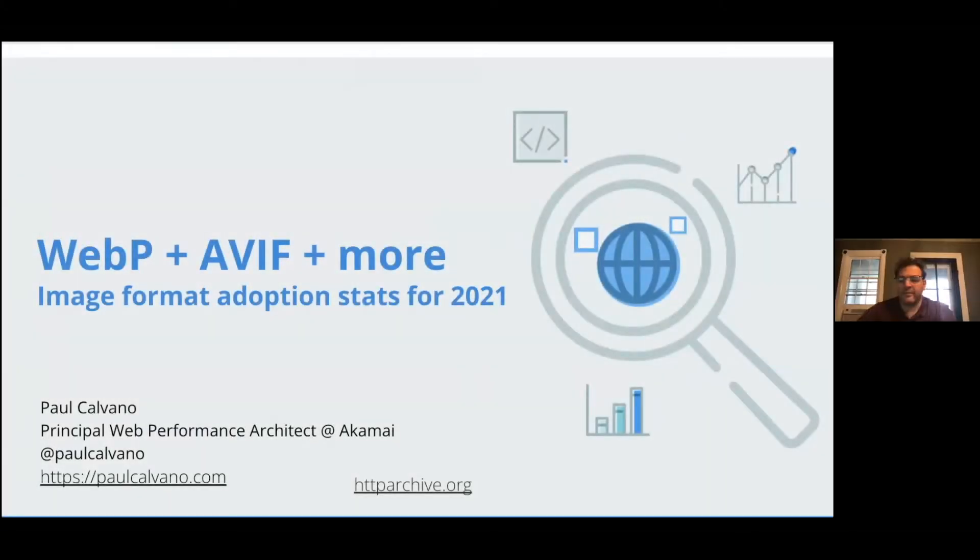Hi everyone, I'm Paul. I work at Akamai as a web performance architect, and I'm also a bit of a data nerd. As Anar said, he asked me a few weeks ago if I could look into the adoption of WebP and AVIF — what could I extract from the HTTP Archive? I had a list, so I don't know how I'm going to fit this all in 15 minutes, but let's go.